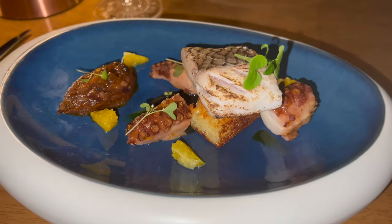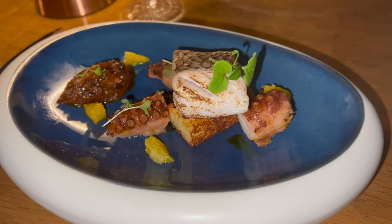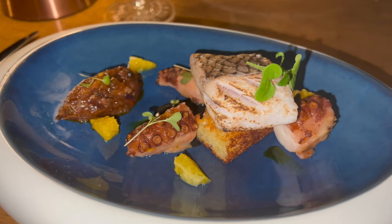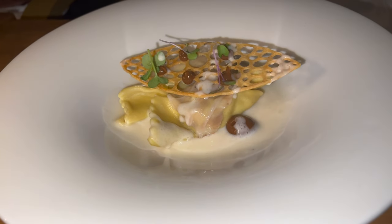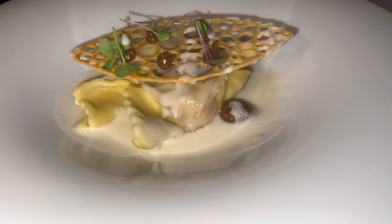Now onto starters, where we each chose a different dish. Our first dish was the fish of the day, which was a snapper accompanied by octopus tentacles and ponzu. The presentation was amazing, and it tasted just as good as it looked. As rabbit is a staple dish of Maltese dining, we also had the rabbit covered with masala garlic purée, which also tasted great.